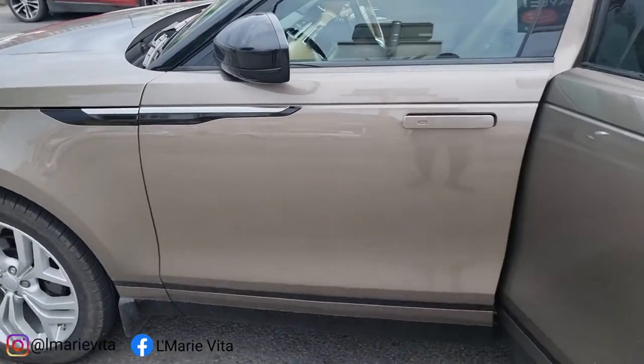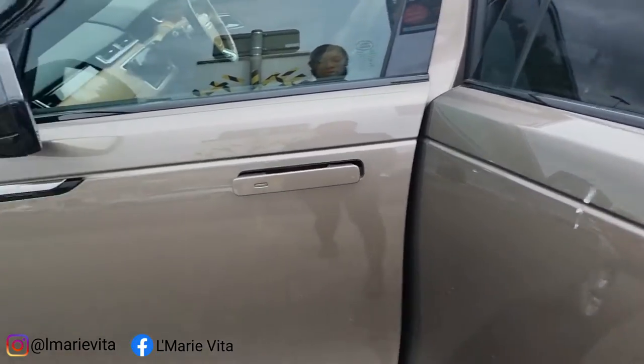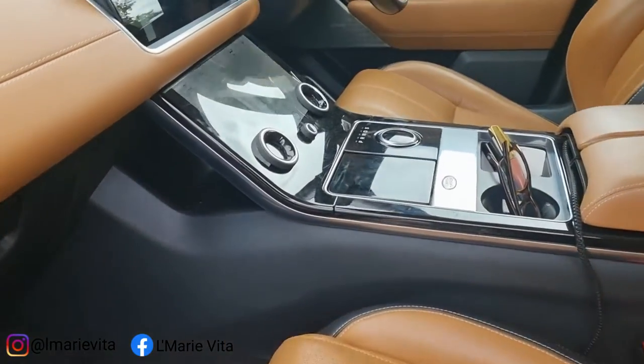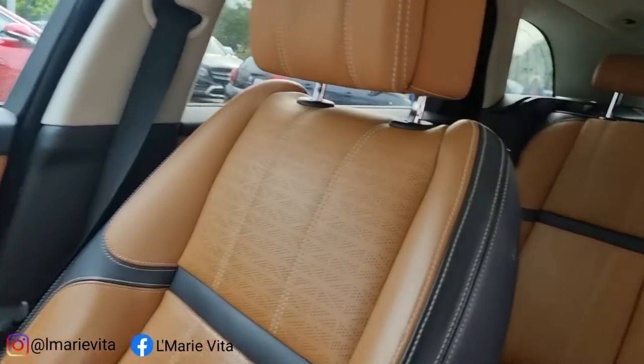The colour is what I fell in love with, and the size. It wasn't too big and wasn't too small, and the interior is everything. Look at this — it's not the cleanest right now, I will tell you.